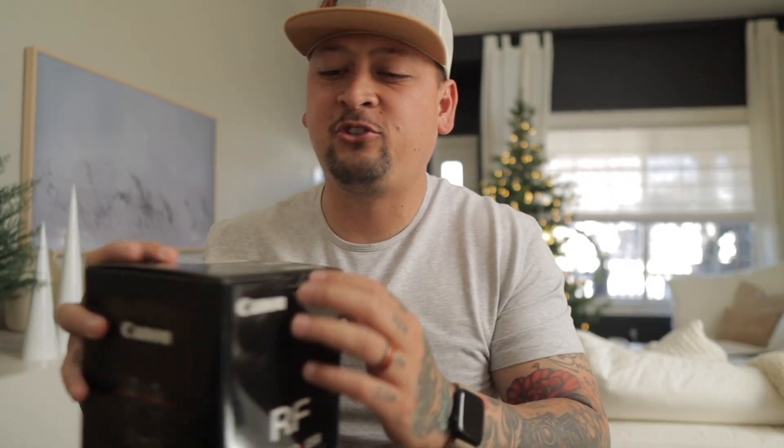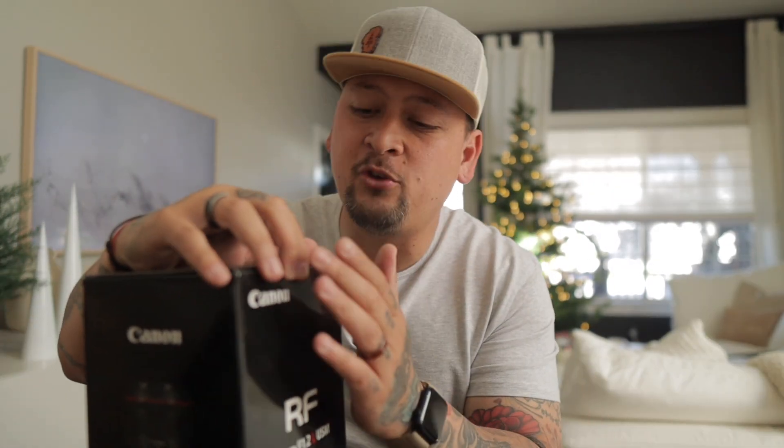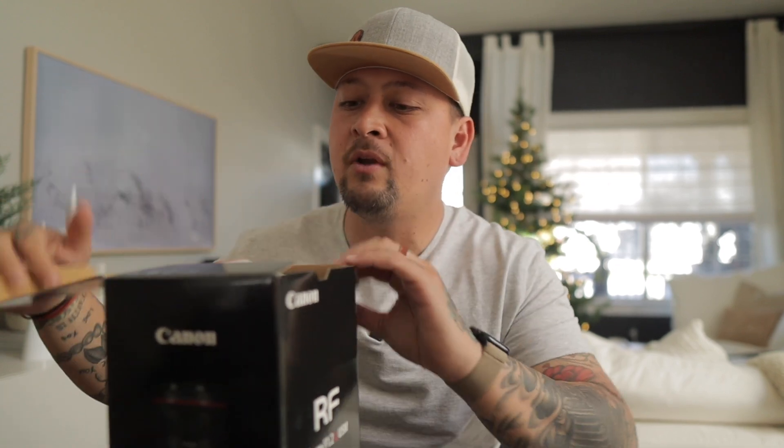What's up, guys? Welcome back to the channel. It's Jeremy with Jeremy Liu Photography. I'm going to make this quick for you guys. I'm very excited for this. It's a little bit after Thanksgiving — I got this call during Thanksgiving break when I was out of town. I wasn't able to pick this up, but Action Camera pulled through.